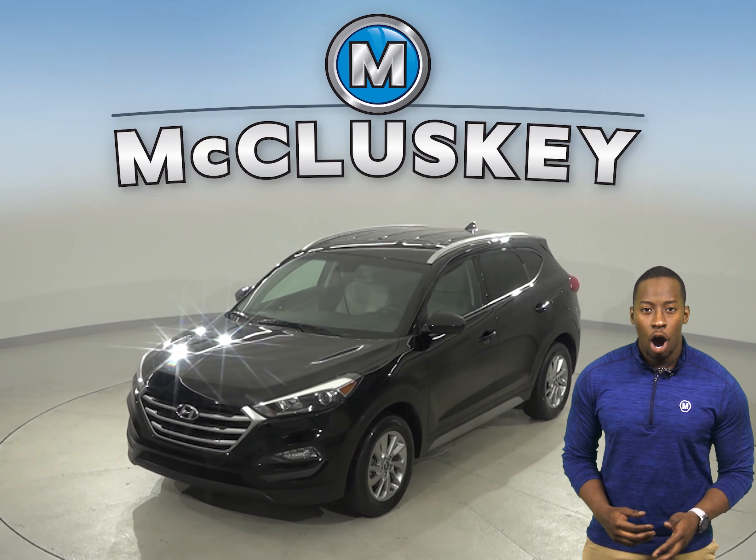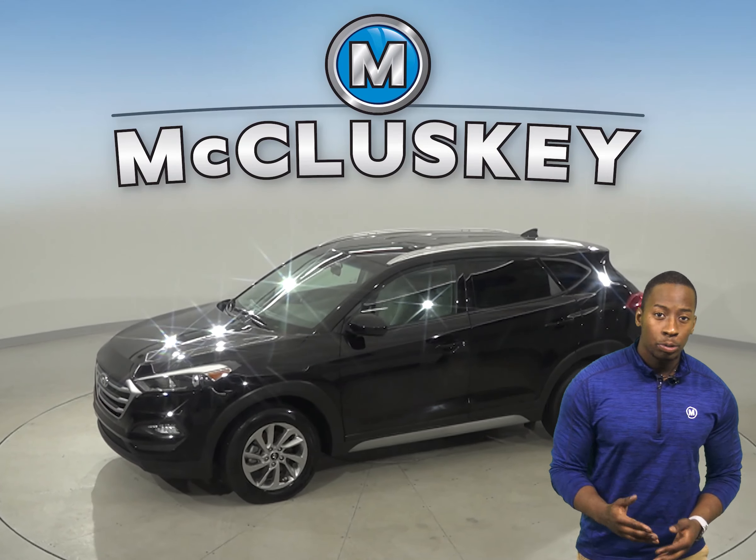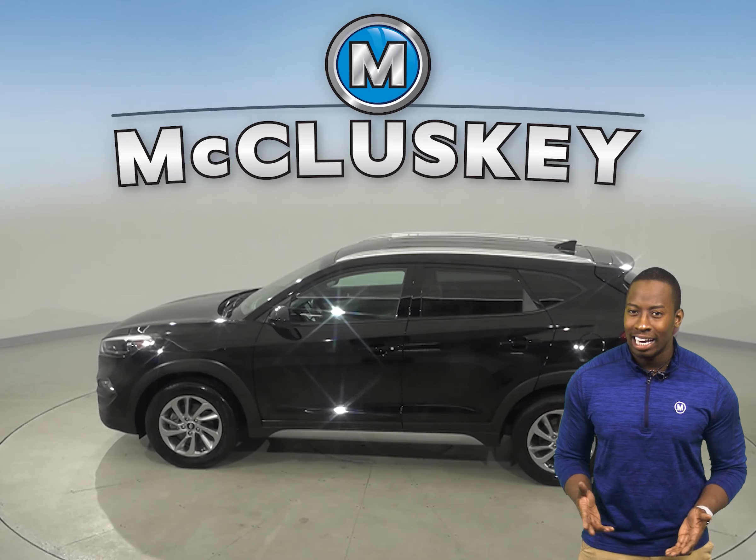This 2018 Hyundai Tucson offers a straightforward infotainment control system, a comfortable and quiet ride, and a turbocharged engine. It's the perfect compact SUV.